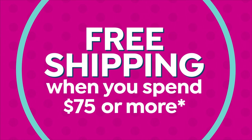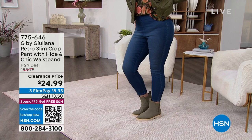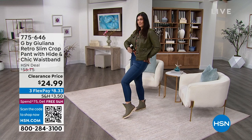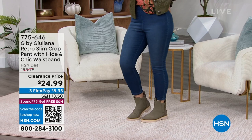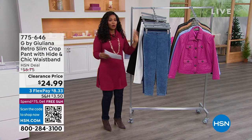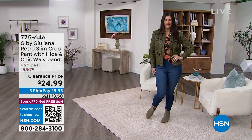We've got a full two hours of fashion and jewelry. Mary Kate is joining us wearing the G by Juliana retro slim crop pant. These are great year-round — pull-on, super comfy with stretch. If you're between sizes, go up a size for the right fit. These are on clearance with about $30 off the regular HSN price. Colors available include black, white, mid-tone, indigo, acid wash indigo, and gray acid wash. Item number 775-646.